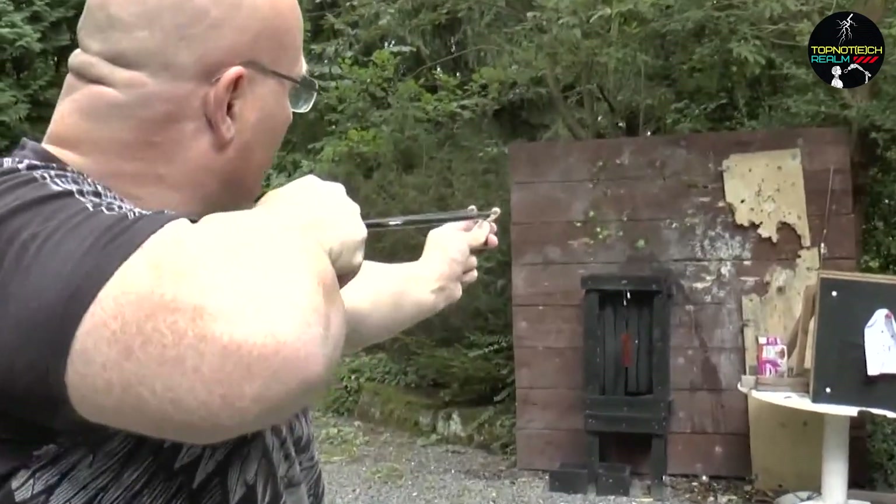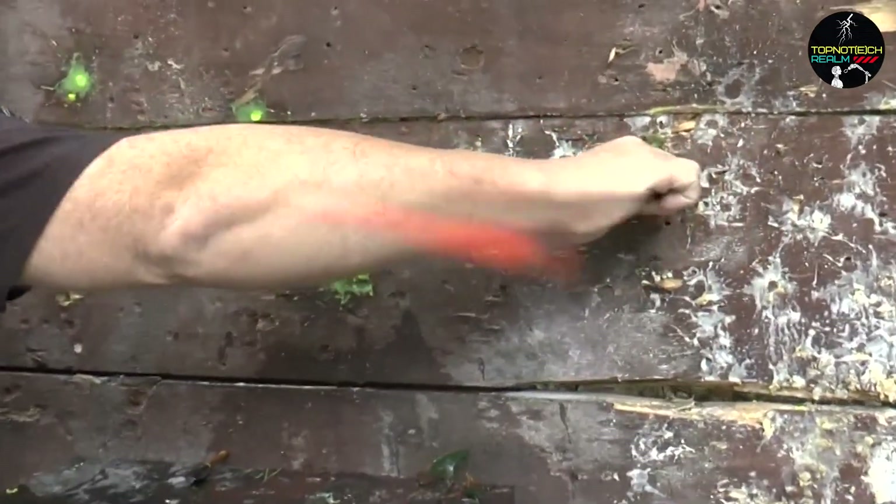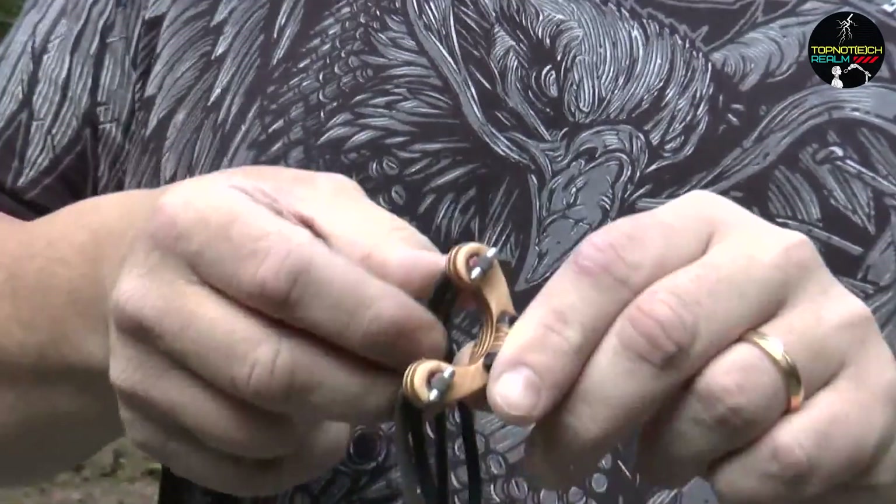So whether you're looking to break some bottles or try your hand at archery, the 2-inch slingshot is a great choice for a compact and versatile toy.